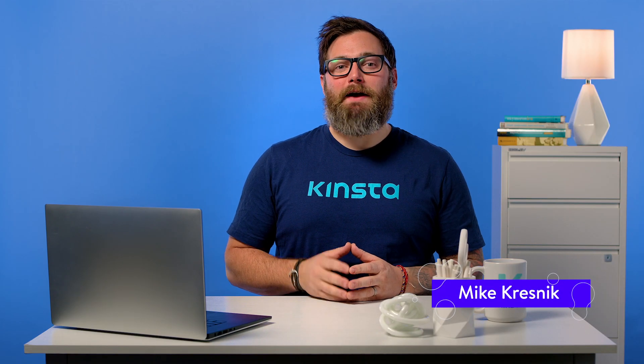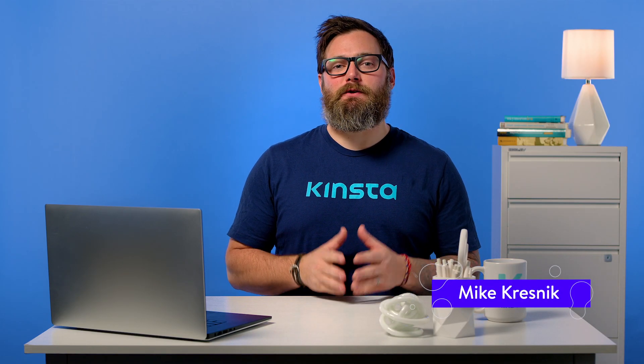Hello, I'm Mike, and today we're going to go over how to defer parsing of JavaScript in WordPress.